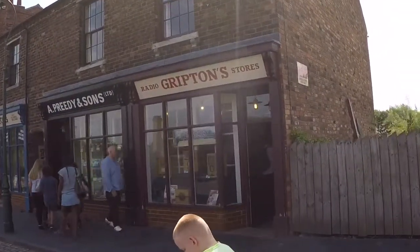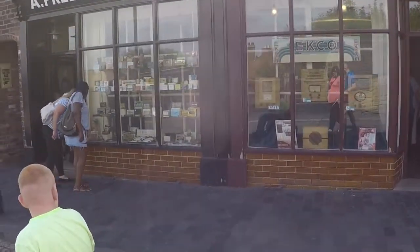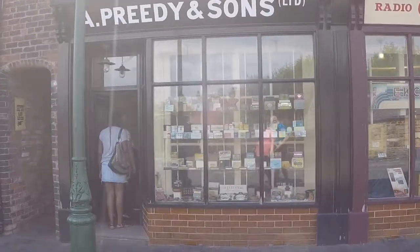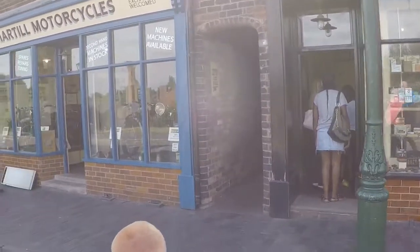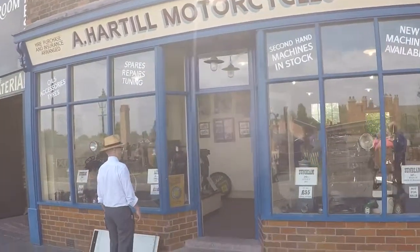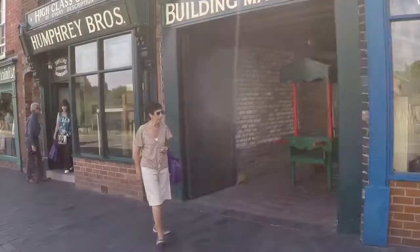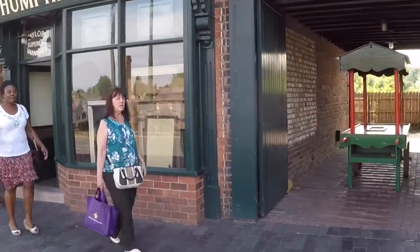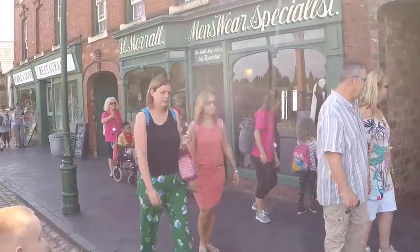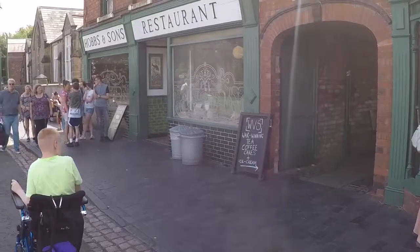The first shop we come to is a radio shop. Obviously during the war years they didn't have television, so they listened to the radio a lot. Next we've got Apreidy and Sons, which sells tobacco — it's not illegal to buy tobacco. Then we have a motorbike shop with some very old-fashioned motorbikes, then Humphrey Brothers doing goods and building materials, then a menswear specialist, and a fish and chip shop — though it doesn't look open yet.